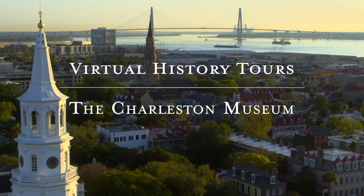Welcome to the Charleston Museum. I'm Carl Borick, director of the museum, and I'm going to be taking you on a little tour of the natural history and culture of the Lowcountry. So let's get started.